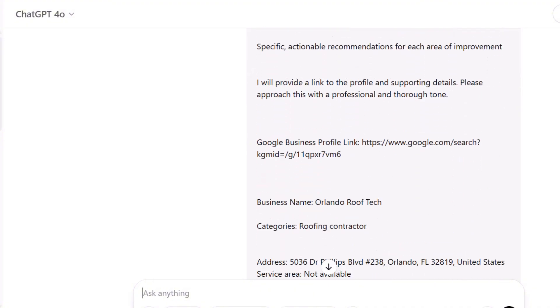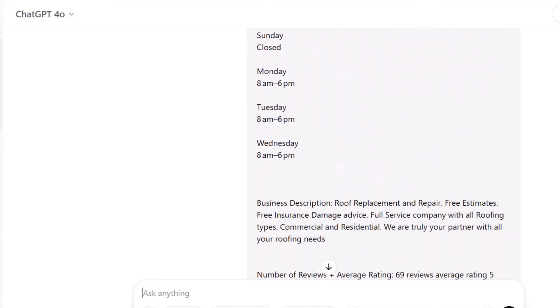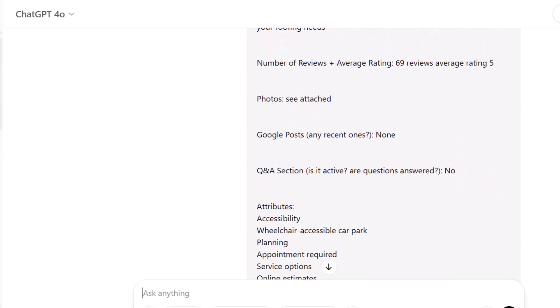Once I had all the info — everything I'd manually pulled from the listing — I added it into the prompt and let ChatGPT do its thing. Just in case you're wondering, I'm using the GPT-4 version, which sets me back about $20 a month. But honestly, if you're using the free version you can probably get pretty close to the same results. Now for the moment of truth — what did ChatGPT actually come back with?